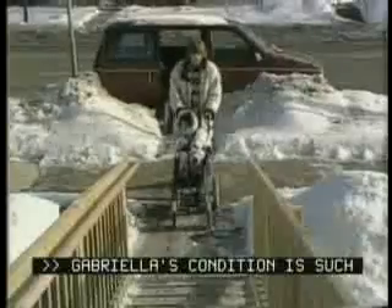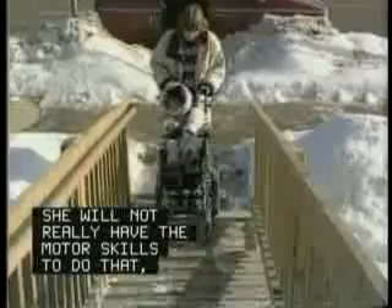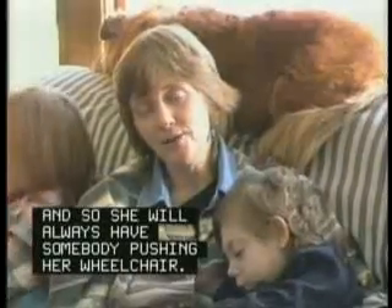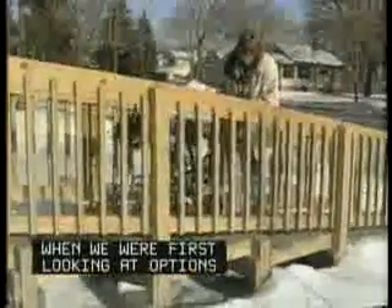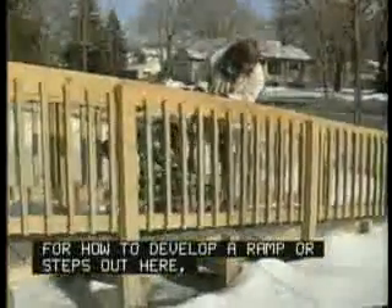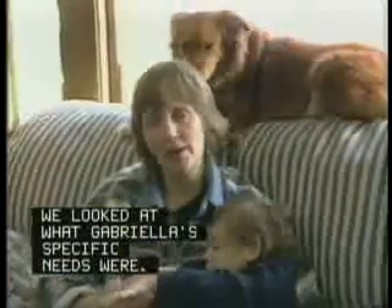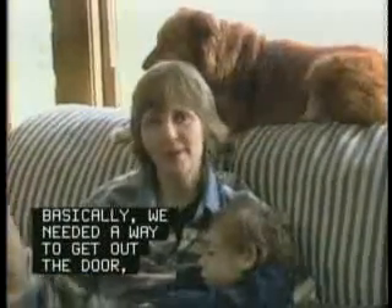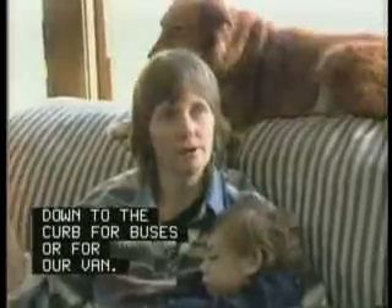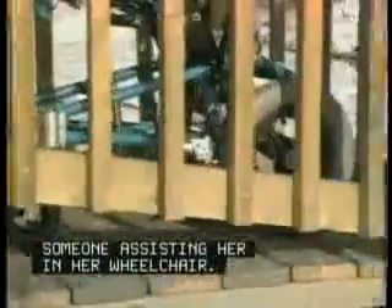Gabriella's condition is such that she'll never be able to power the wheelchair herself. She will not really have the motor skills to do that, so she'll always have somebody pushing a wheelchair. When we were first looking at the options for how to develop a ramp or steps out here, we looked at what Gabriella's specific needs were. Basically, we needed a way to get out the door, down to the curb for buses or for our van. We didn't need necessarily a ramp — the steps would work because Gabriella would always have someone assisting her in her wheelchair.